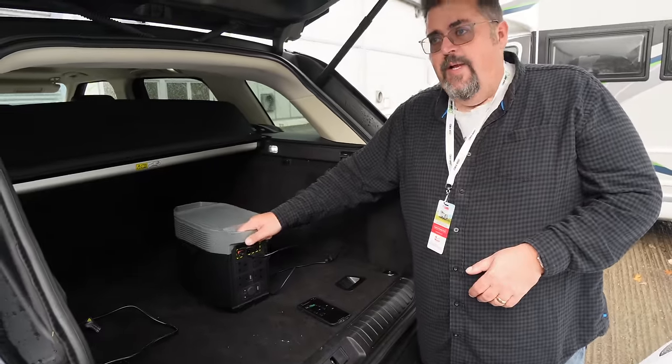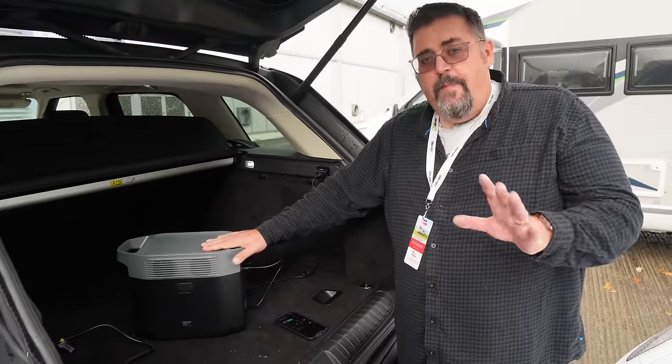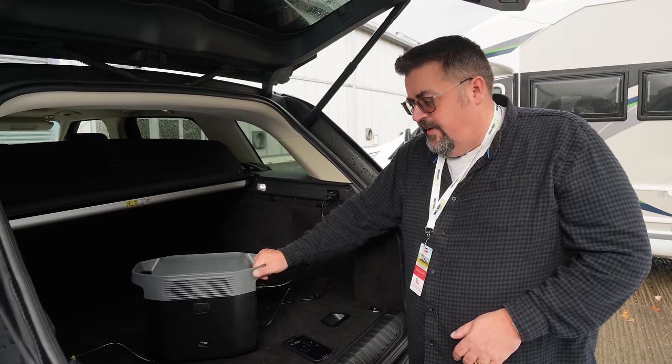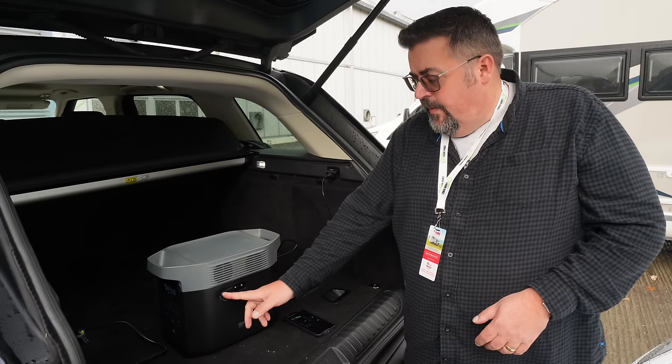In here you've actually got an 1800 watt continuous inverter — that's massive for such a small unit. I am a little bit in love with this. This is the best power bank I have ever used. You just heard that right — this is the best power bank he has ever used, coming from the mouth of geeky Phil.